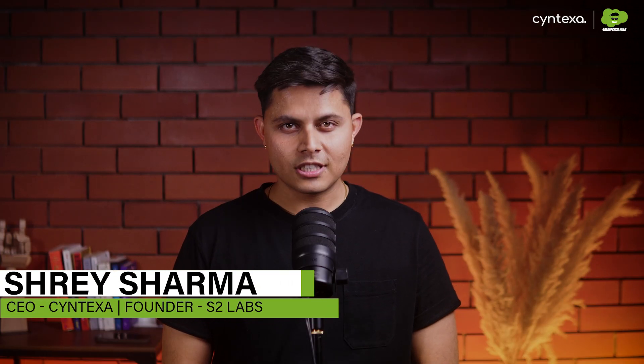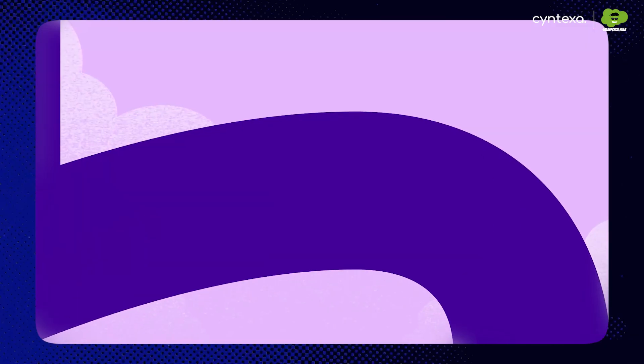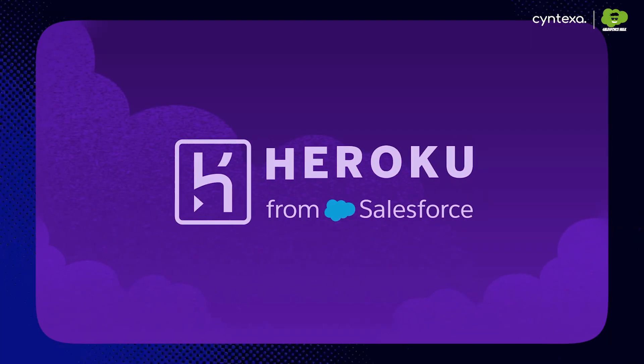Hello everyone, I'm Shreys Sharma, your Salesforce HUG. Today I will introduce you to Heroku. You might already know the name, but we'll dive deeper into how it actually works.